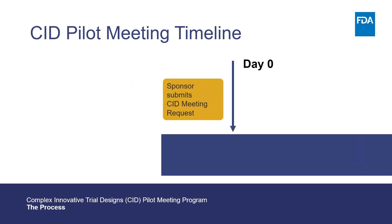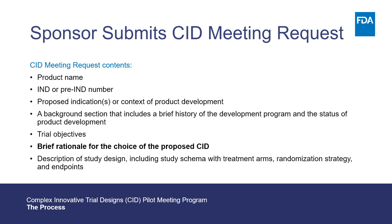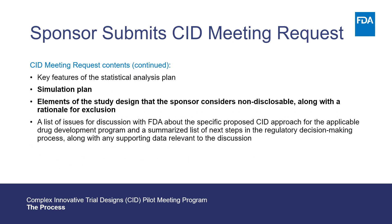Now let's talk about the meeting request proposal process. A CID meeting request proposal must include several required elements. Notable highlighted elements unique to the CID meeting request proposal include a brief rationale for the choice of the proposed CID, the simulation plan, and the elements of the study design that the sponsor considers non-disclosable, along with a rationale for the exclusion.